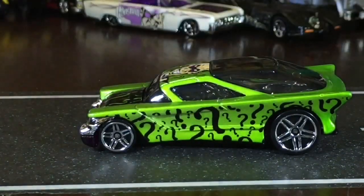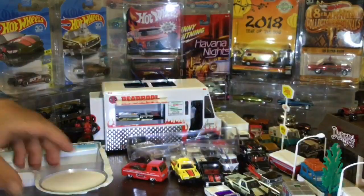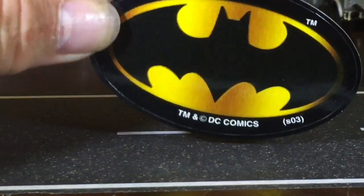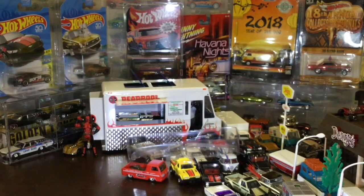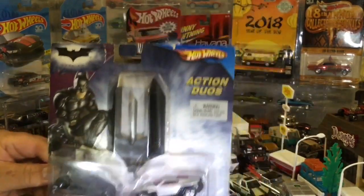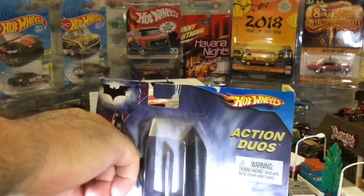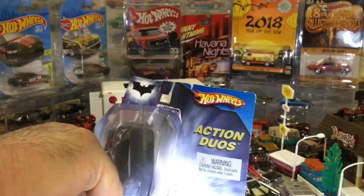It's one of those unlicensed castings but it looks pretty good, except from the back. These are launching cars - you pull back the rubber band, put the car in there, and it shoots it out. I really don't want to open this one because it's in such pristine condition - it's a flat finish. I want to save it.